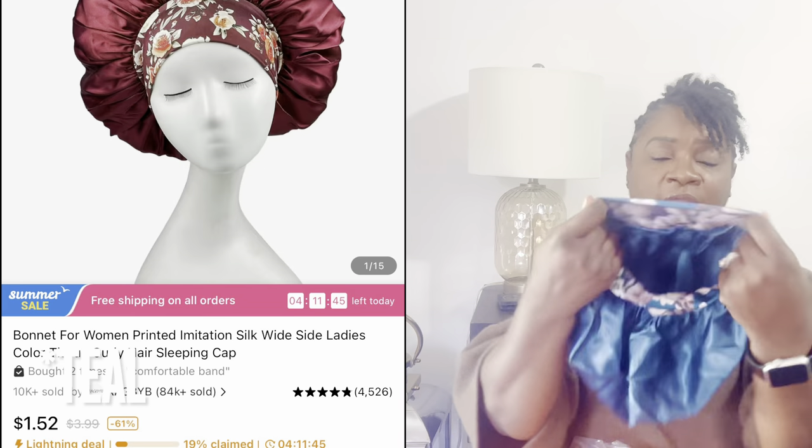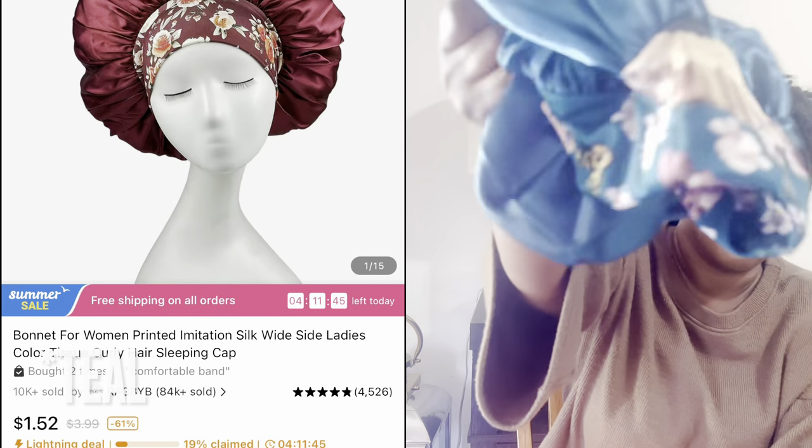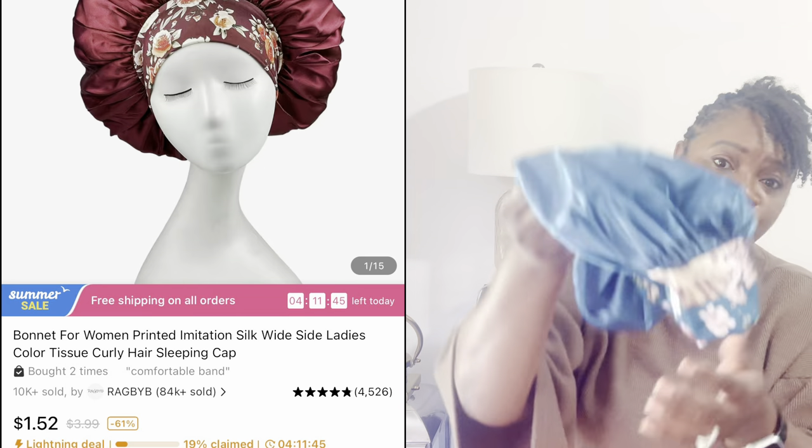The next item is a bonnet — I love silk bonnets, guys. This one is a pretty emerald green color and has floral trim. I ordered one in my last haul so I just went on and ordered another one in a different color.